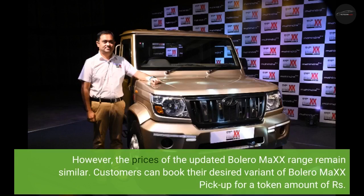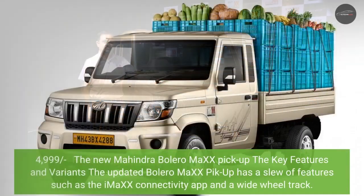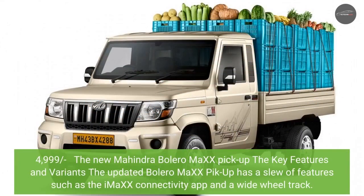Customers can book their desired variant of the Bolero MiXX 6 pickup for a token amount of Rs. 999. The new Mahindra Bolero MiXX 6 pickup features a slew of key features such as the iMXX connectivity app and a wide wheel track.